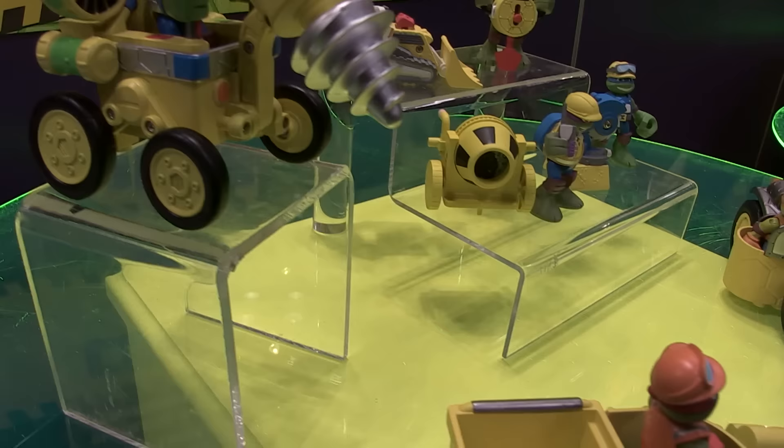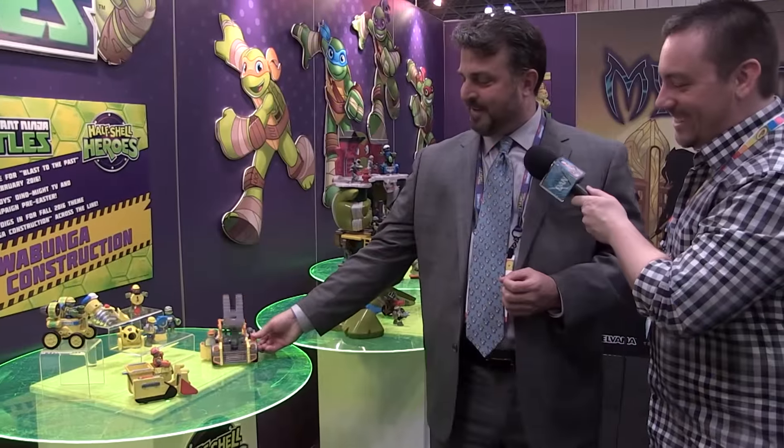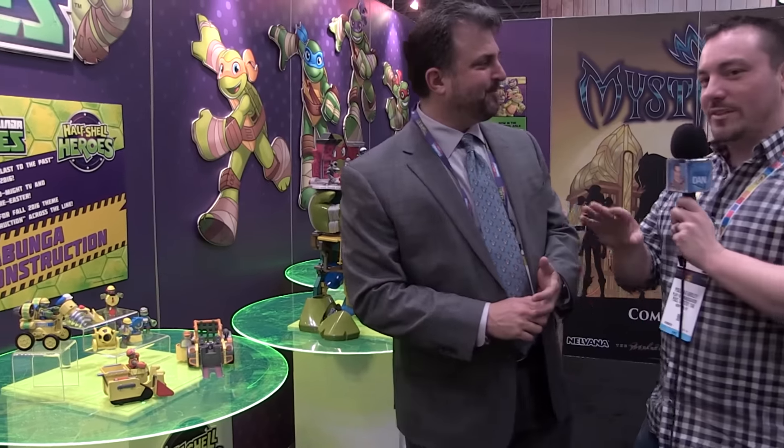We've also got a mutant capture forklift at a larger price point — it locks characters in a little cage. That's what you do in Cowabunga Construction! That's going to be our fall theme.